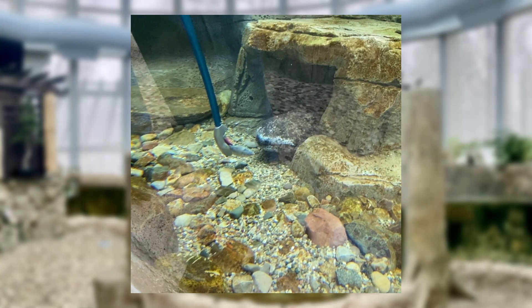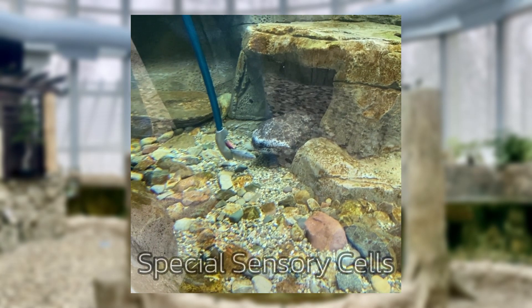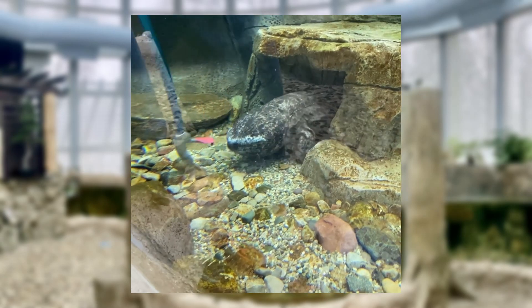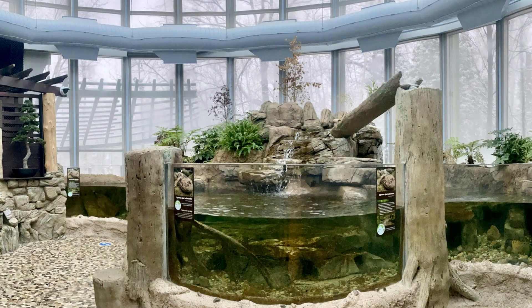They also have a lateral line system, which consists of special sensory cells covering their skin from head to toe. These cells detect small vibrations in the environment, which helps them hunt for food since they don't see well.